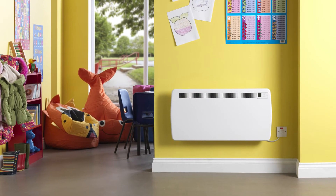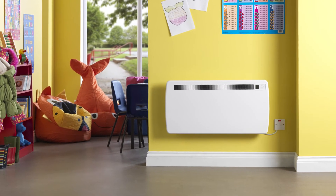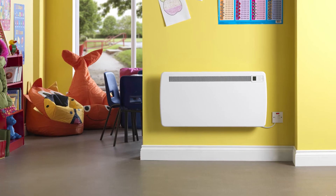Dimplex has developed a range of low surface temperature solutions for heating areas where vulnerable members of the community such as the young, elderly or infirm may be present. The surface temperature of these heaters never goes above 43 degrees, removing the risk of burns.